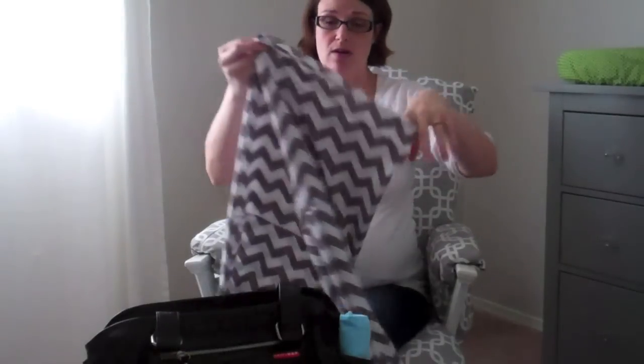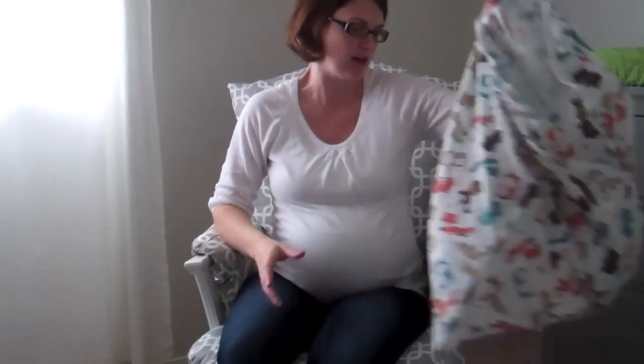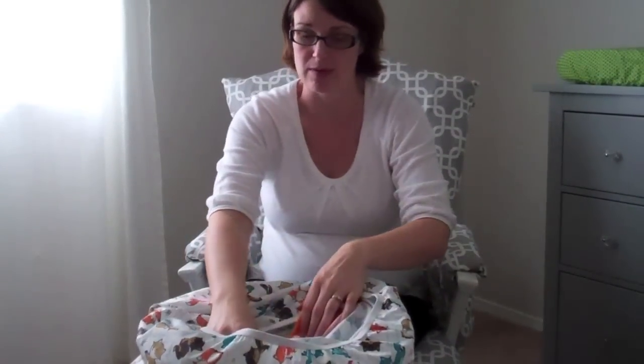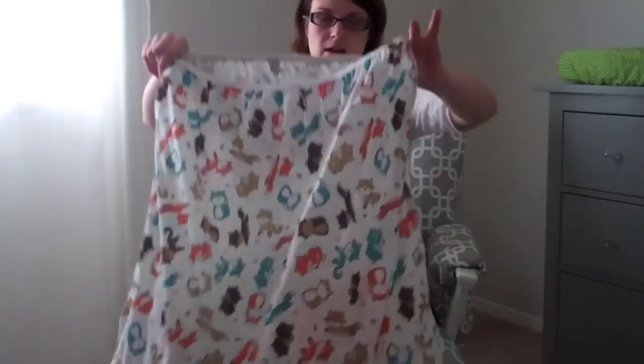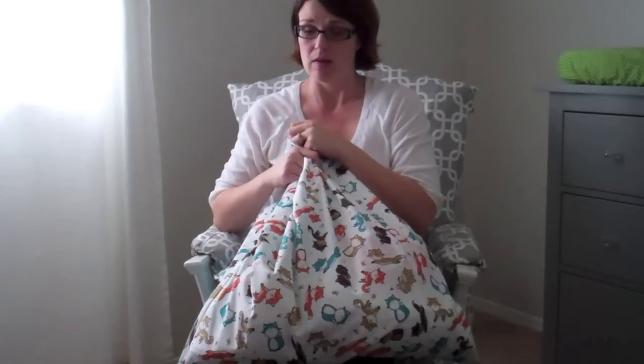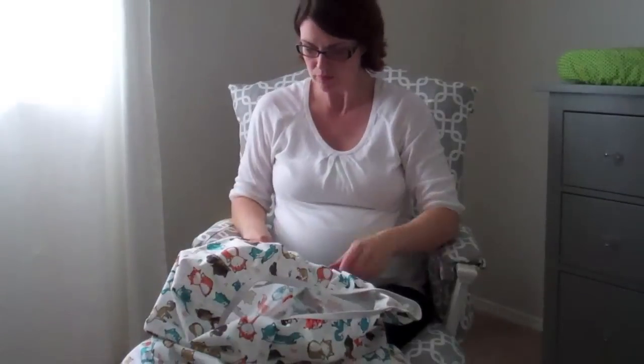Now on to cloth diapers. We will be cloth diapering in the hospital. With my girls, the size-one disposables they give you were huge and their bottoms broke out really badly. We're also trying to save money. I have a large wet bag — it's actually a pail liner for the nursery since my small wet bags haven't arrived yet — so we'll haul this to the hospital with all the clean stuff and bring it home to wash.